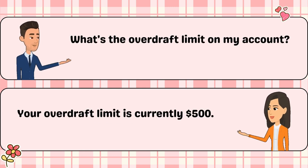What's the overdraft limit on my account? Your overdraft limit is currently $500.